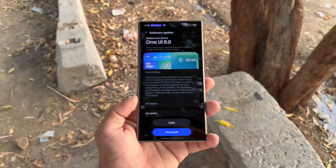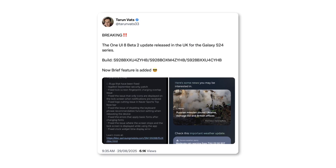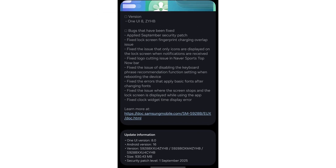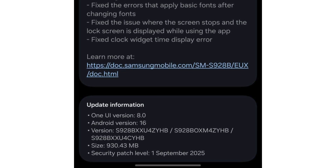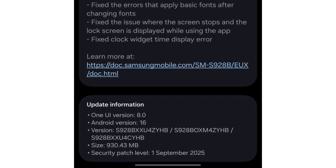The One UI 8.0 Beta 2 update, with courtesy of Tarim Vats, is now rolling out for the Galaxy S24, Galaxy S24 Plus, and Galaxy S24 Ultra in the UK. It carries firmware version S928BXXU4ZYHB, with a size of around 930MB. The package also includes the September 2025 security patch for improved device protection.